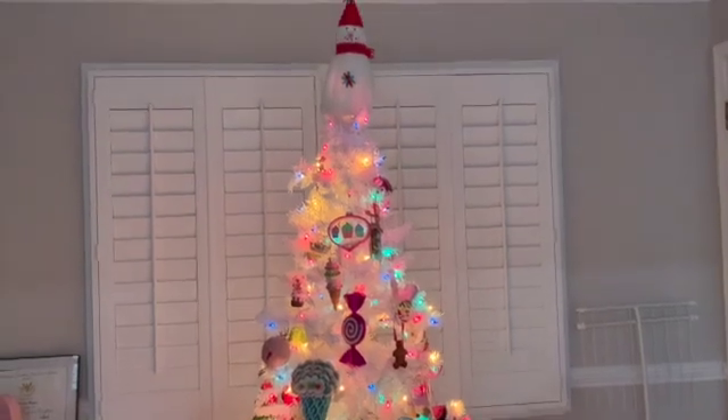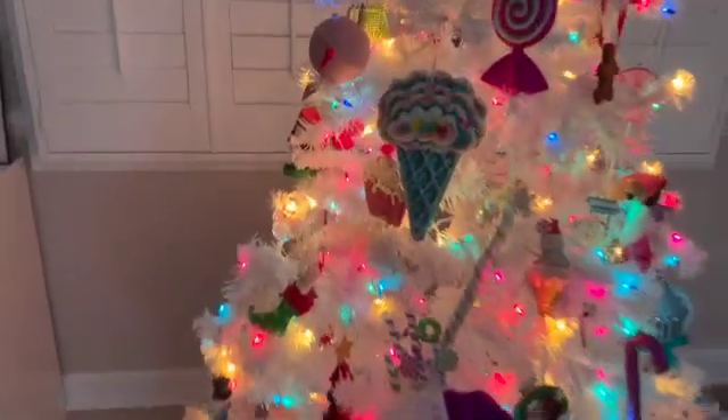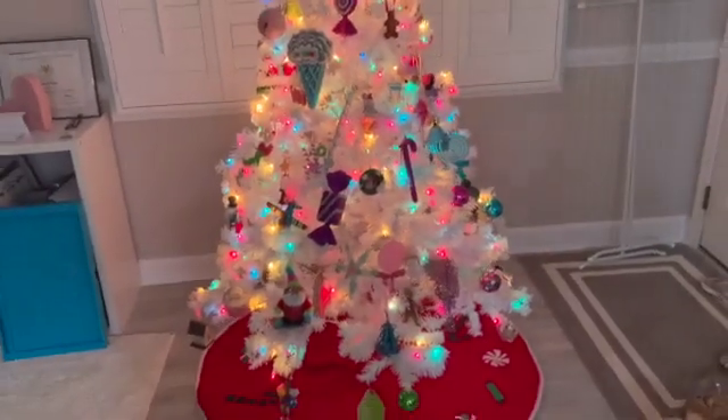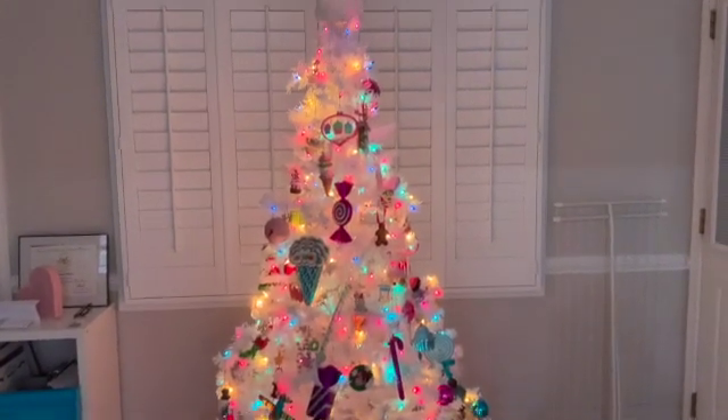We just finished decorating this tree here — this is our other sweet tree. We have different ornaments like ice cream and different candies. It's just another tree we have and I love looking at this tree as well.